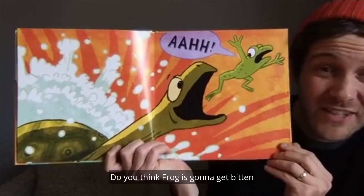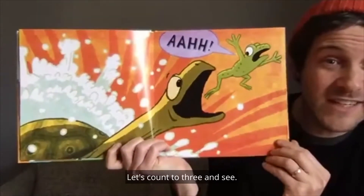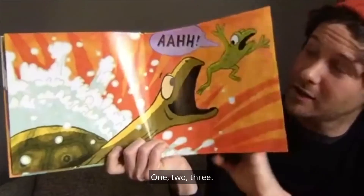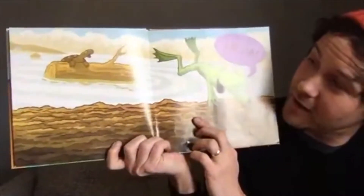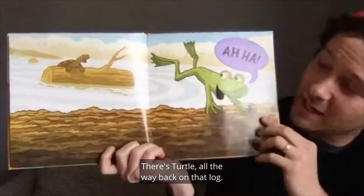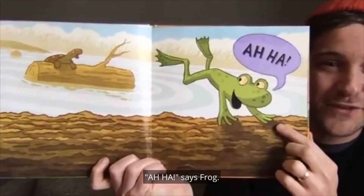Do you think frog is going to get bitten, or will frog get away? Let's count to three and see. One, two, three. Looks like frog has gotten away. There's turtle all the way back on that log. Aha! says frog.